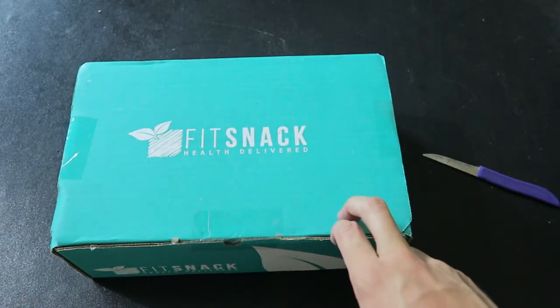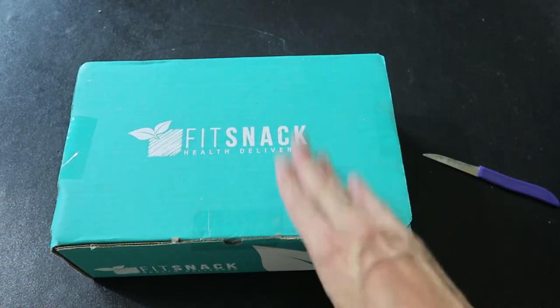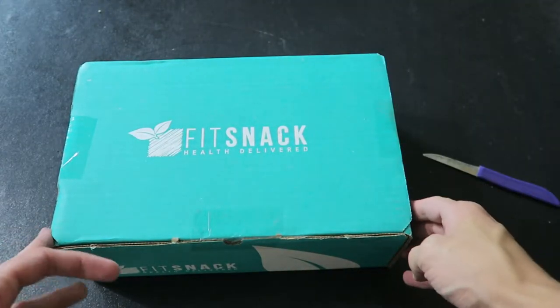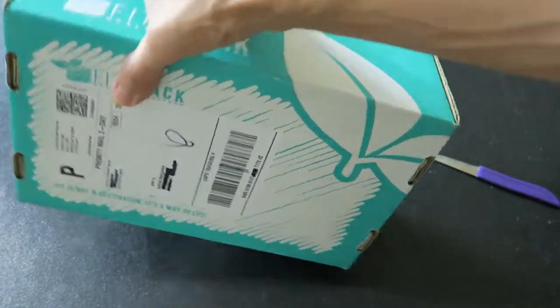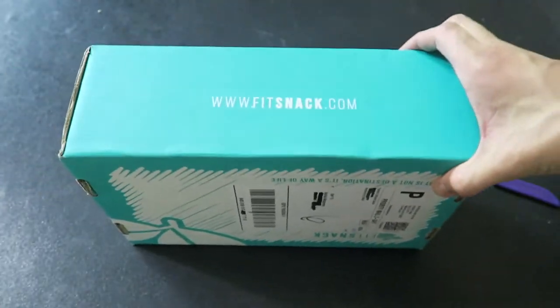It's about 24 bucks a month, and if you use my link down below in the description you get 50% off your first box. You've got to jump on that even if you're not sure — why not? You've got to try it, that's a good deal.